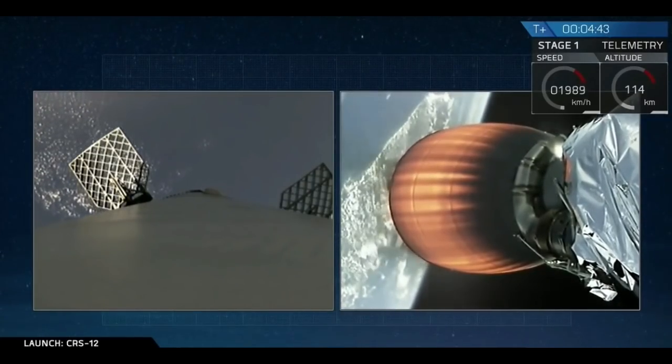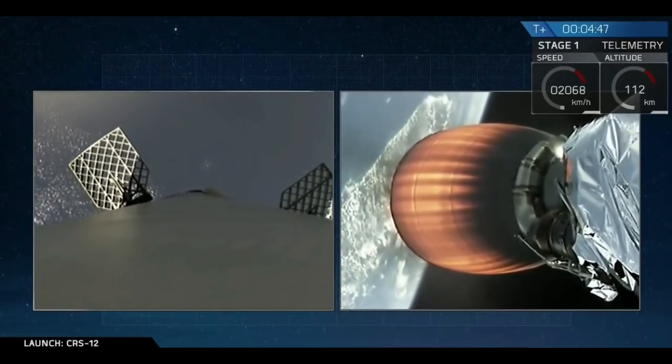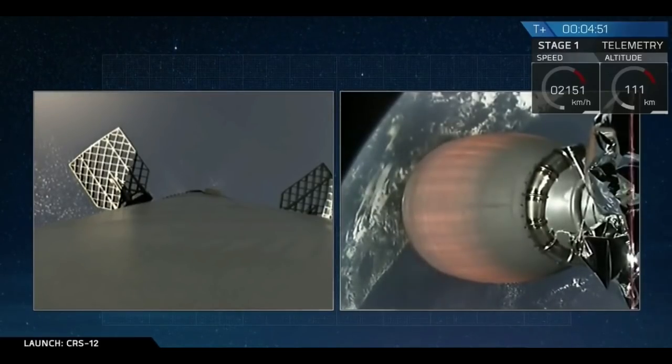We've just acquired signal from our Bermuda tracking station. SpaceX has tracking stations situated all over the world so we can maintain constant contact with the second stage engine as it orbits the Earth.